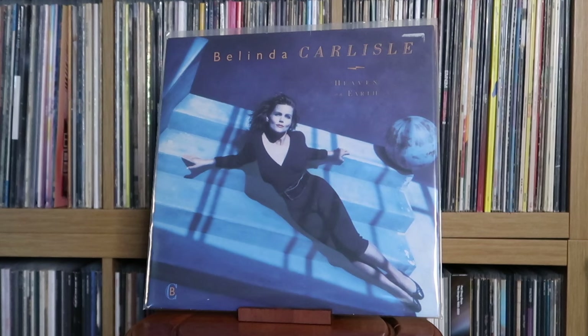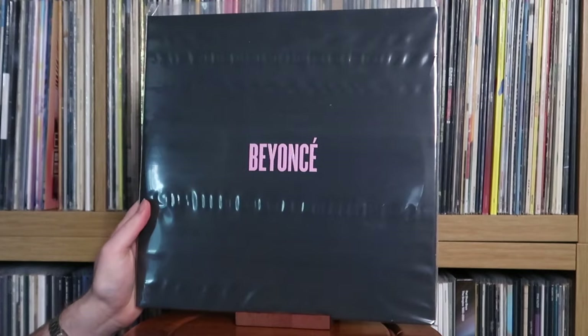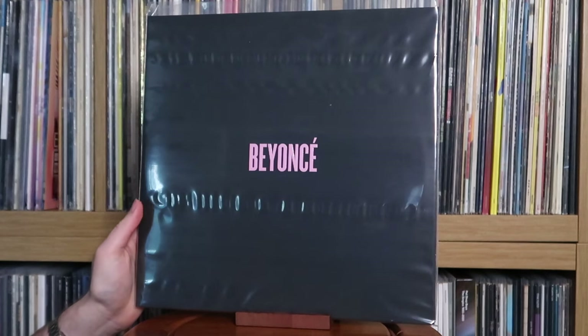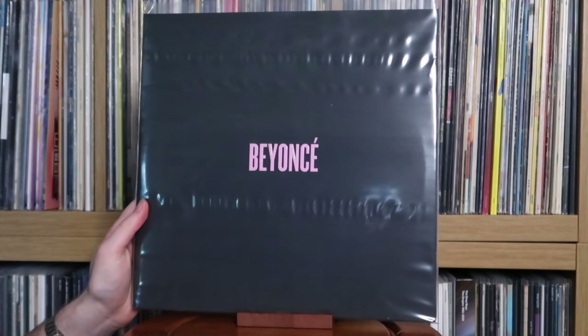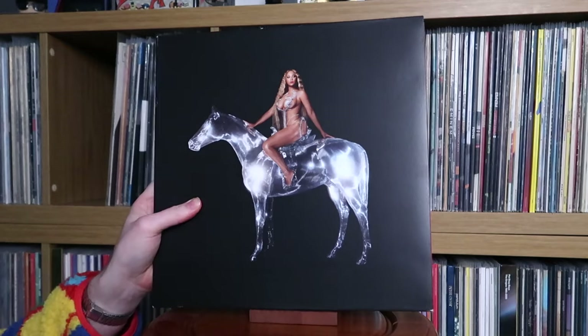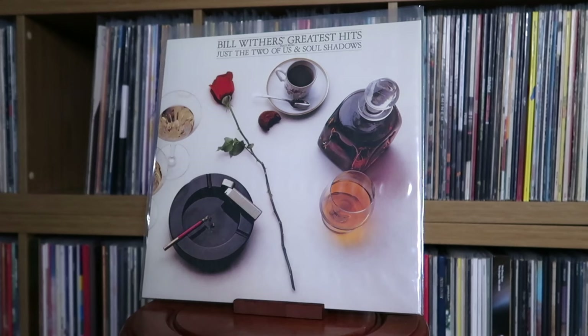Belinda Carlisle: Heaven on Earth. Benny King: Stand By Me — The Ultimate Collection. Beyoncé: Beyoncé — I got this back in 2014 from Urban Outfitters, pretty much the first vinyl I bought when I moved to Liverpool for university. This seems to go for a bit of money now, so if you can find a copy with the booklet and all the extras, it's worth grabbing. Also: Lemonade; Renaissance — Act One.